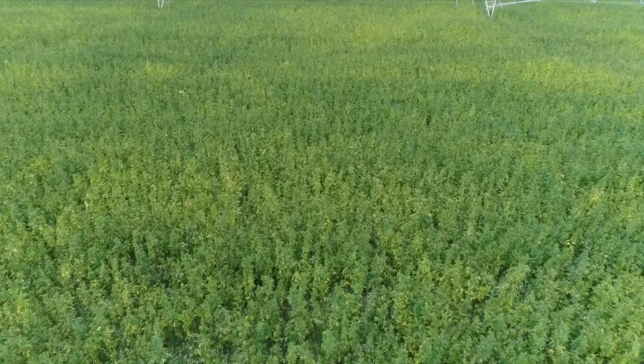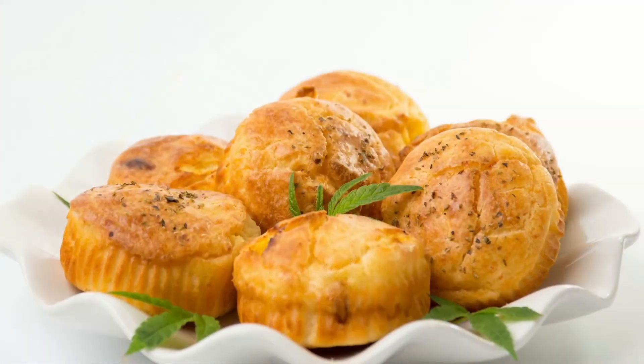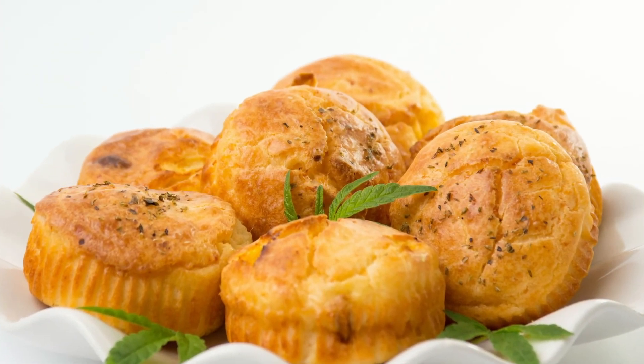It has a low GI, which means glycemic index, so adding this to your foods reduces the glycemic index, which is really important for diabetics. It's a completely cholesterol-free food, it has no saturated fat, it's low in sodium, and low in sugar.